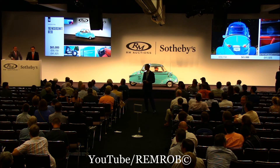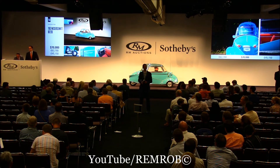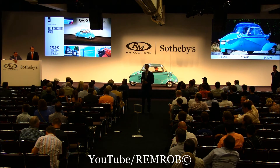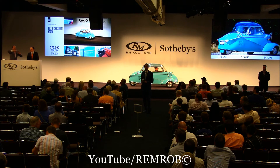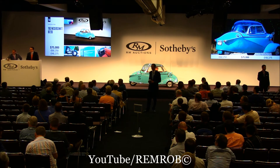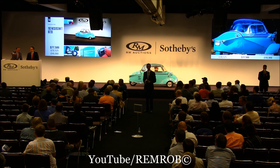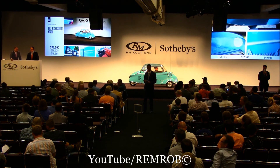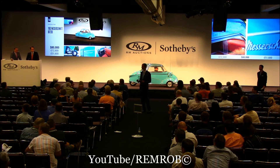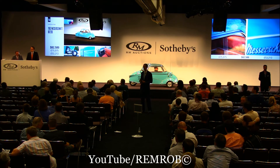70,000. Thank you. Do we have $75,000? 75,000. Thank you. Can I have $80,000 from either of you, gentlemen? At $75,000 then — I'm selling here. It's going for the first time. 77,500. $80,000. Back in with me at $80,000. Come on, it's the coolest car in the sale. At $80,000, do I have $82,500? 82,500. Back in with me.